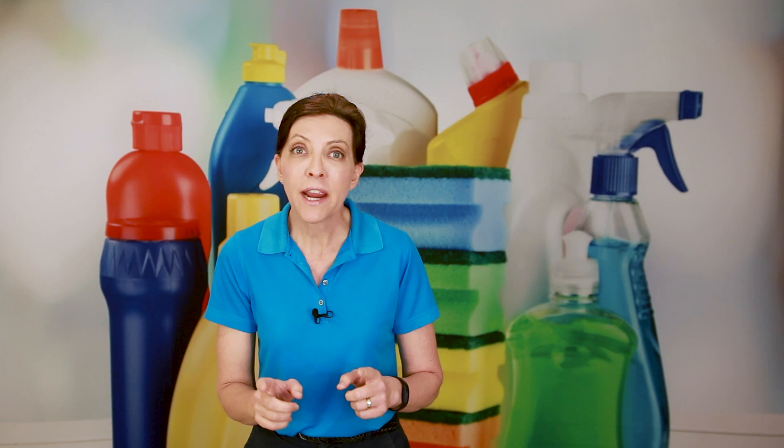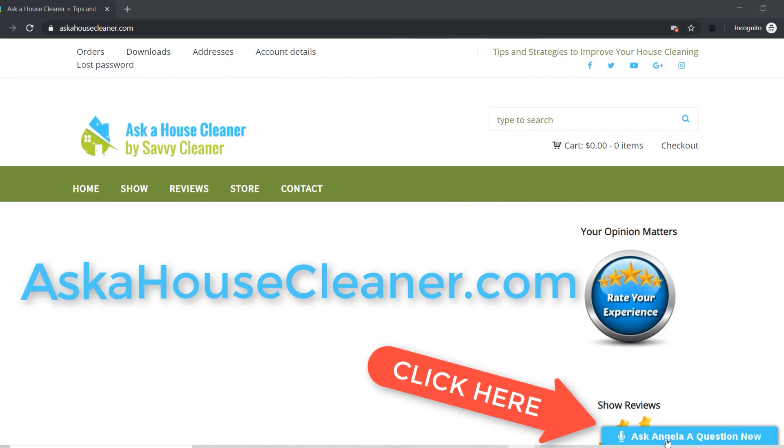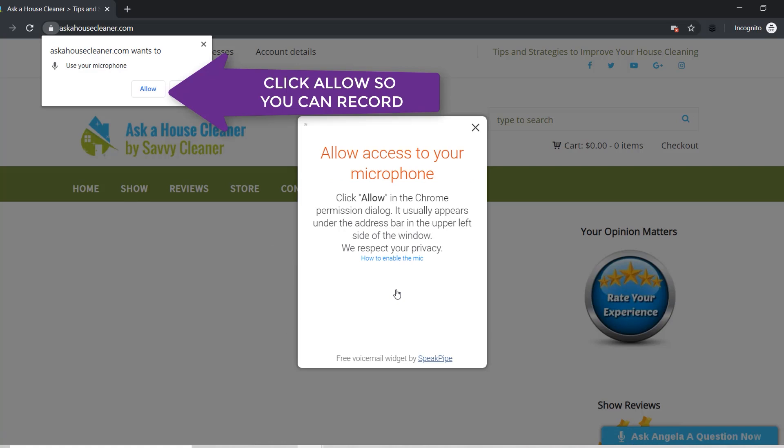That's a great question. Before I answer it, I want to remind you that if you have a question, you can go to askahousecleaner.com and there in the corner is a blue button. That blue button, when you click on it, will open a microphone and you can start recording your message and send it to us right here at the show. Also on that website, askahousecleaner.com, you will find all the different resources from the shows we do here on Ask a House Cleaner.